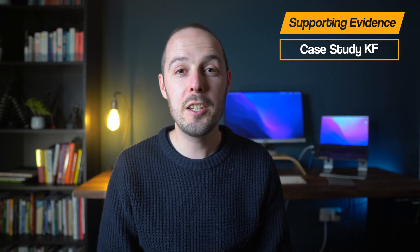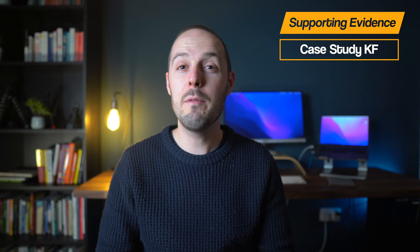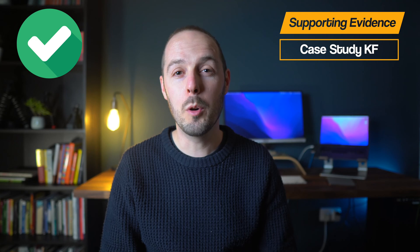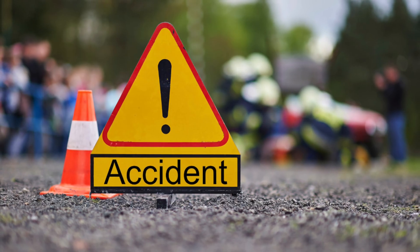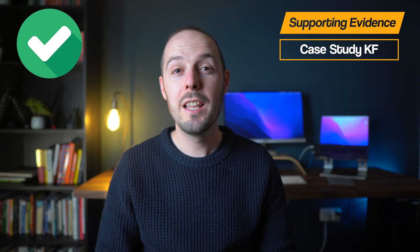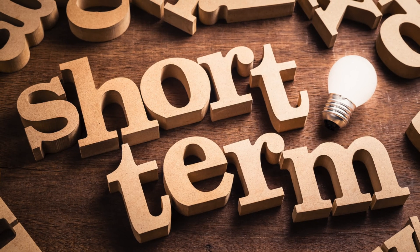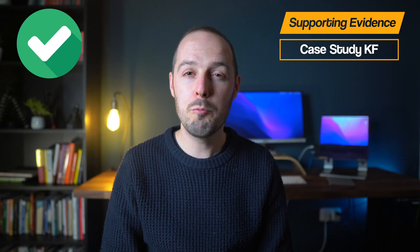There is a range of evidence for the working memory model. Firstly, let's consider the case study of KF. We talked about this before with the multi-store model, then we used it as evidence against the multi-store model, but this time we can use it as evidence for the working memory model. KF was involved in a motorbike accident, which resulted in damage to his short-term memory, specifically with verbal recall.